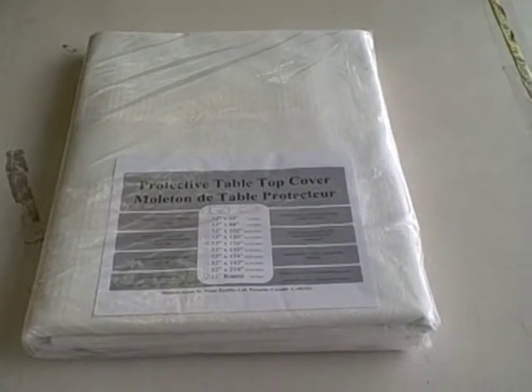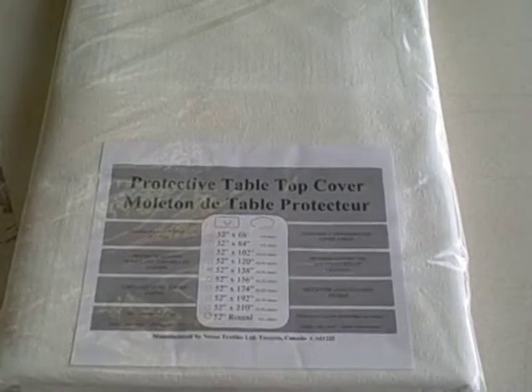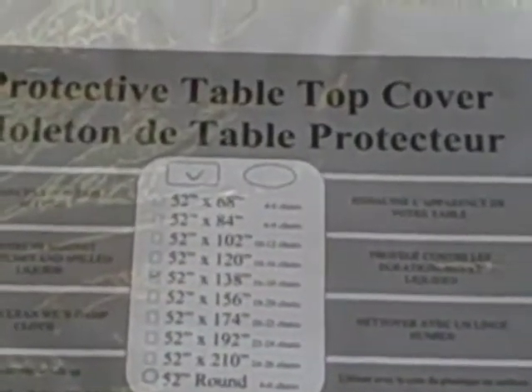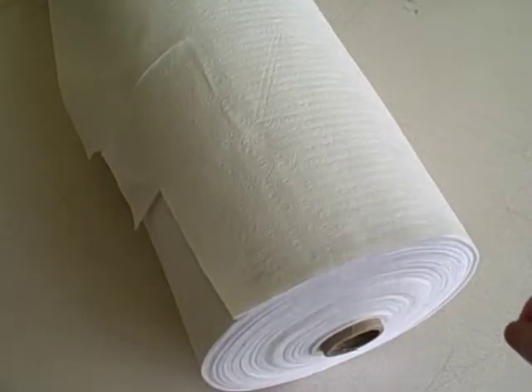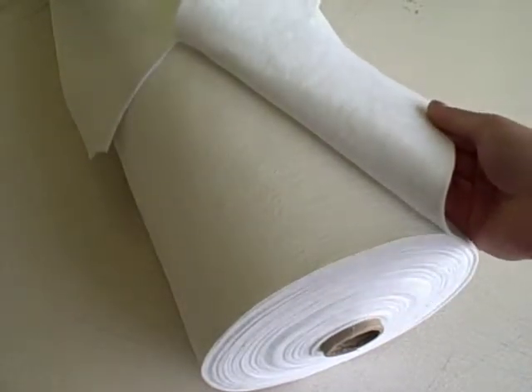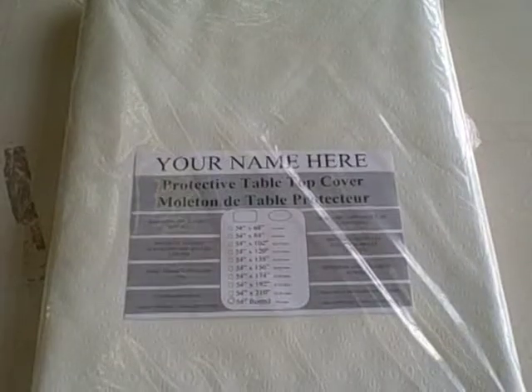The premium table pad is manufactured with heavy gauge plastic and with thick flannel backing. Sizes range from 52 by 68 to 52 by 210, as well as 52 inch round. The table pad material is available on a 52 inch wide roll. See the thick flannel backing at the back, as well as the heavy gauge plastic at the front.